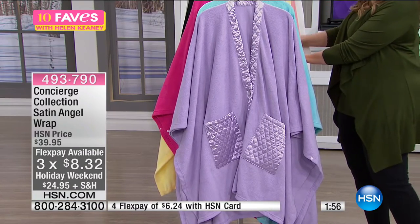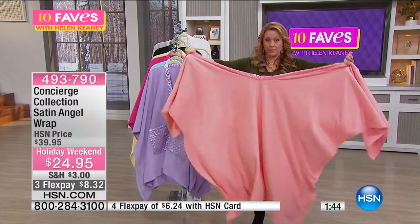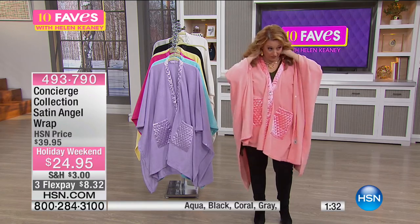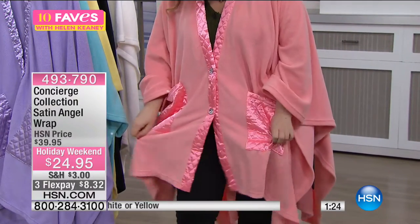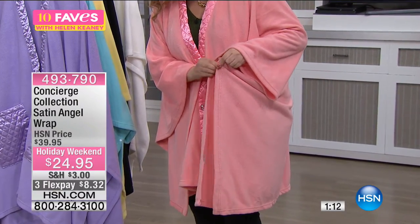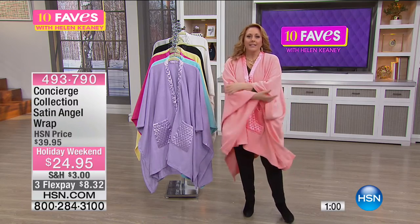I'm going to show you what the angel wrap looks like on. You open it up — it's all one piece. You put it around, give a little button, and you're good to go. You've angel wrapped yourself. You can do additional buttons, and on the sides there's a little snap — snap it shut and it becomes like a sleeve, more like a bathrobe on either side.